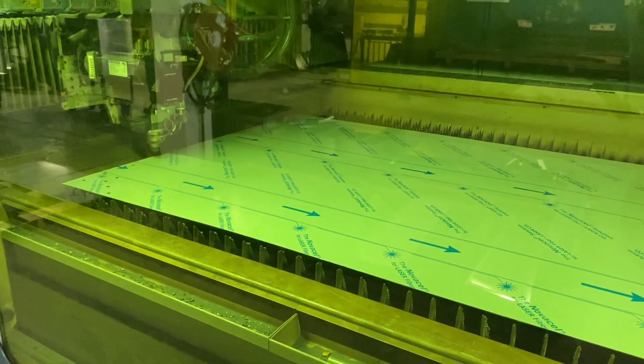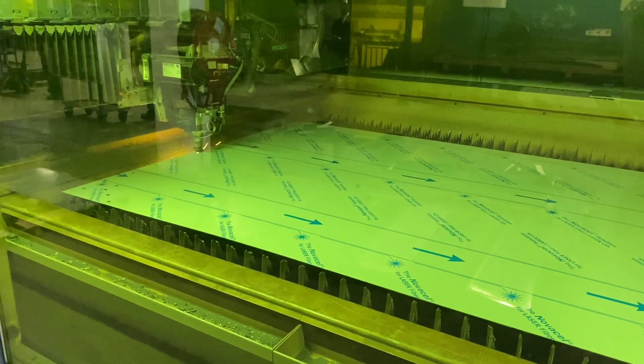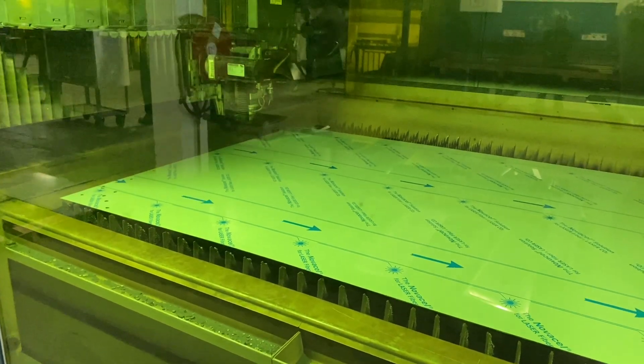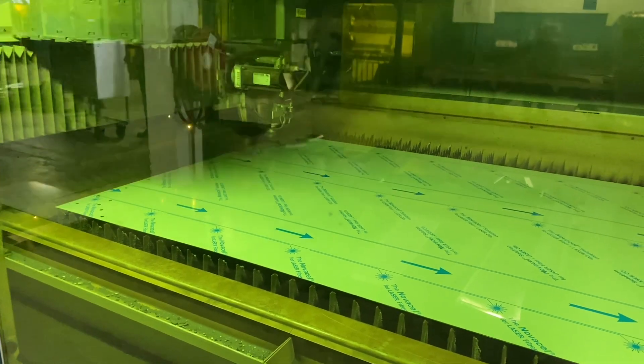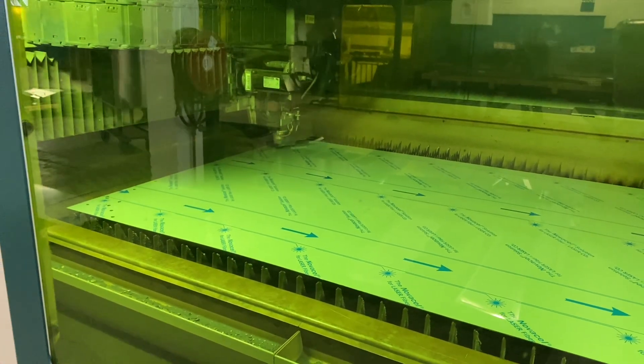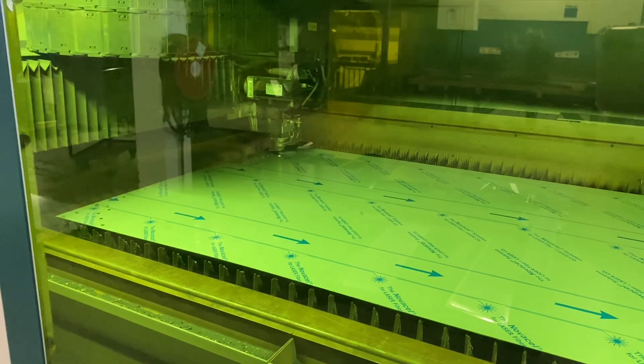It's moving fast. It can cut up to 60 meters a minute and can keep that maximum speed up to 1.5mm aluminum. This makes it very effective in terms of how thickness is handled, and we're able to achieve very good pricing on those materials.